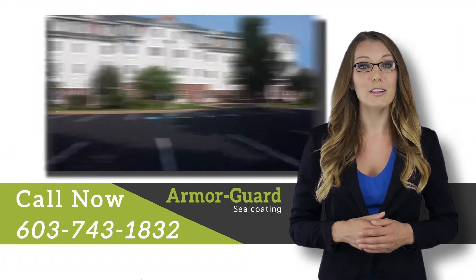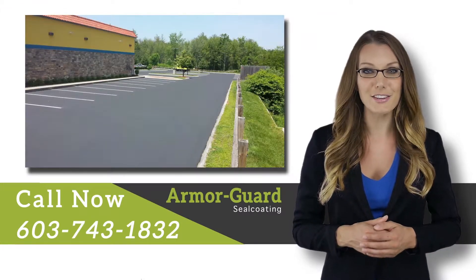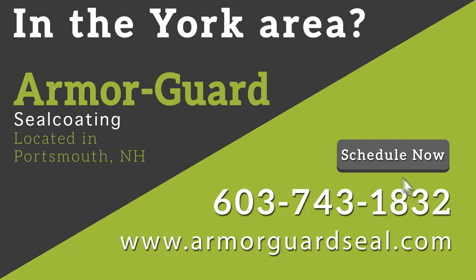We at ArmorGuard Seal Coating know that nothing makes your property look better than a well-maintained driveway. Click to schedule an appointment or call us today.